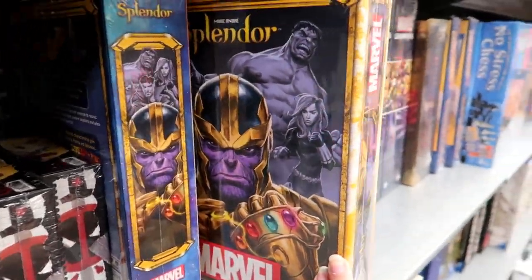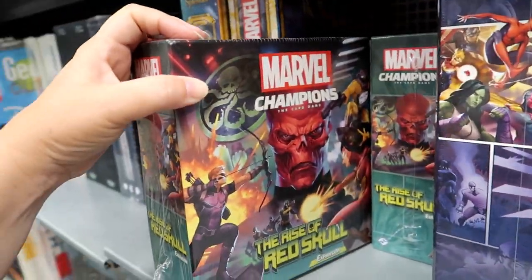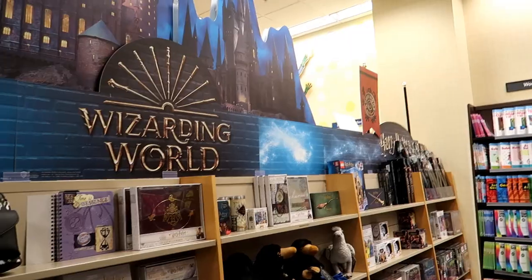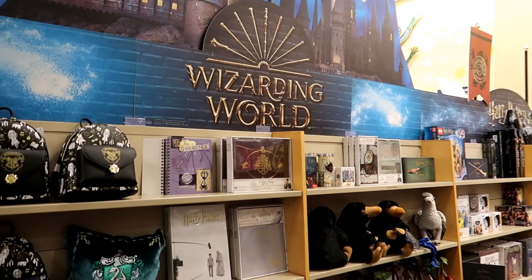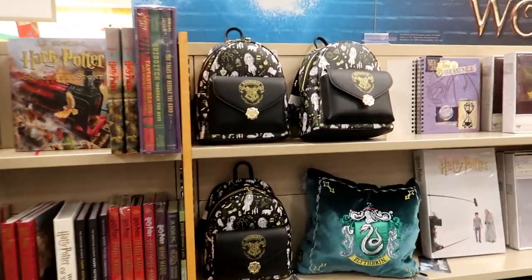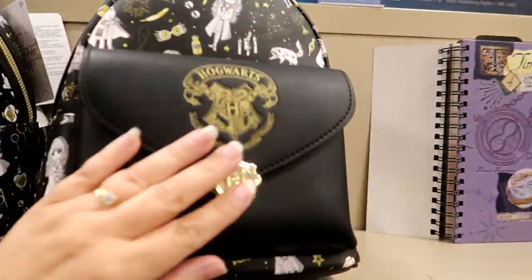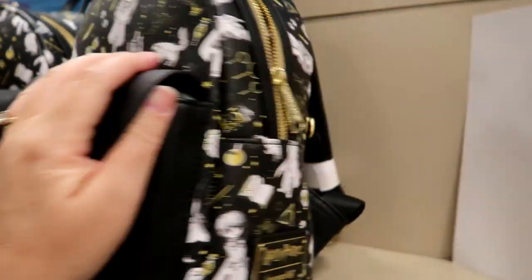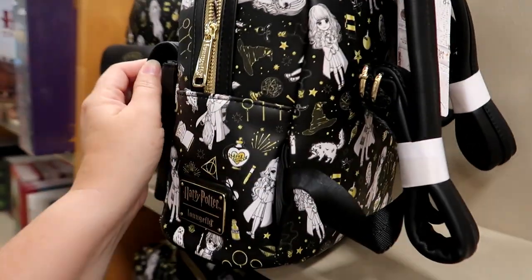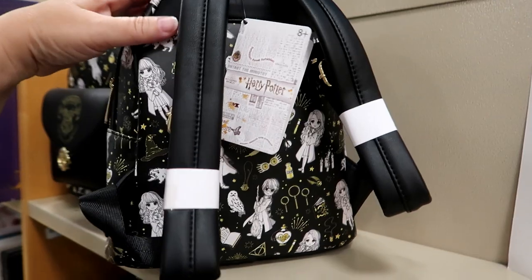There's a little doggie in here that's excited about books — I don't blame him. I love this store's Harry Potter section. Look at this backpack — I love the front of it, like a letter. What a cool loungefly. How much are they here? $69.99.